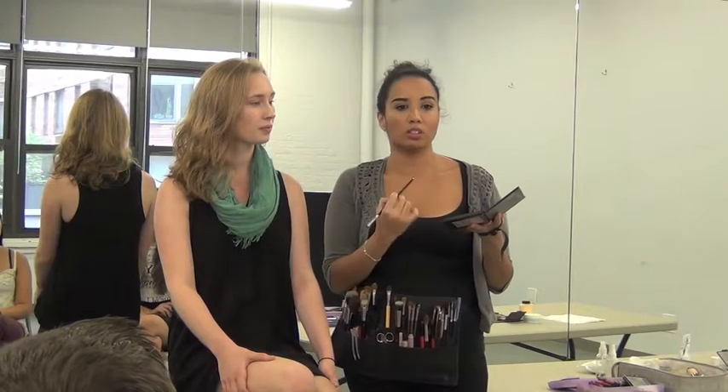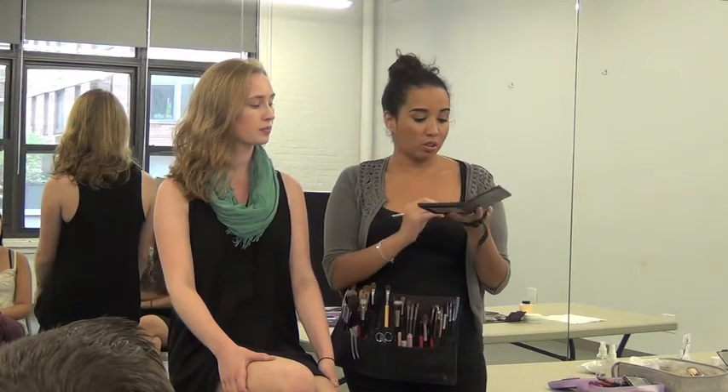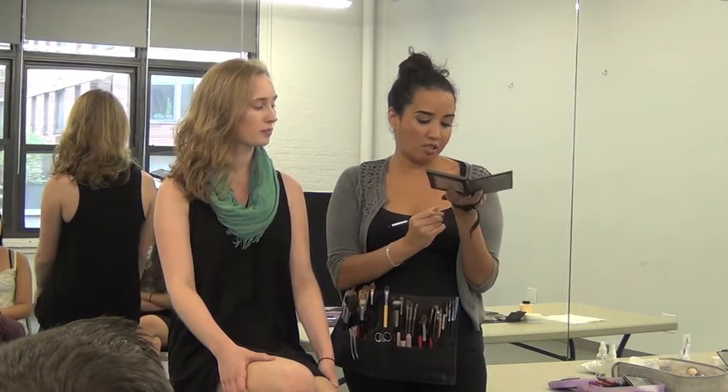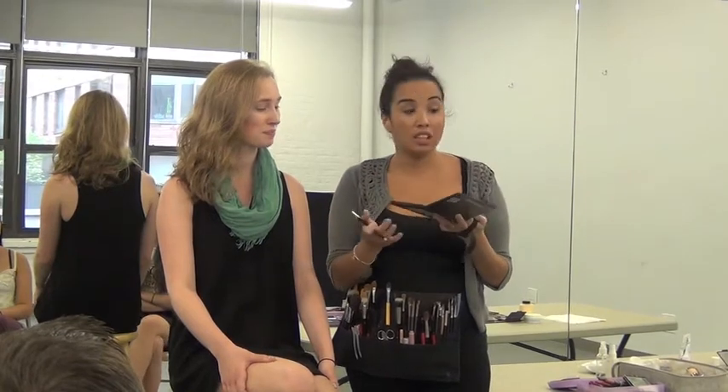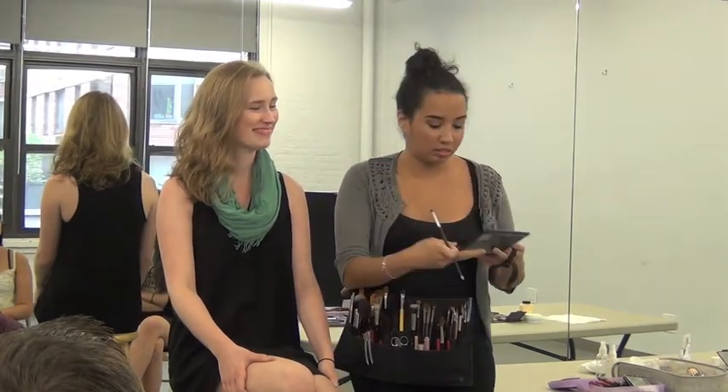For stage, you want to go a little darker than your skin tone. The lights are strong, the lights are harsh. This color that you'd use on her is going to look pale on stage — but if we get her under the lights, say Chicago stage right now, hop under those lights, it's going to look perfect.